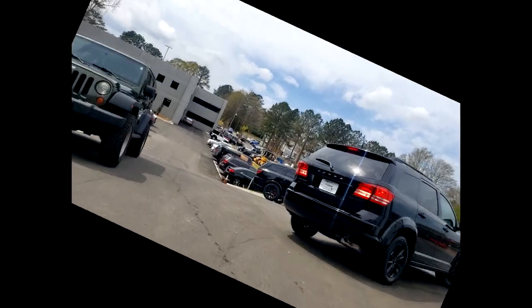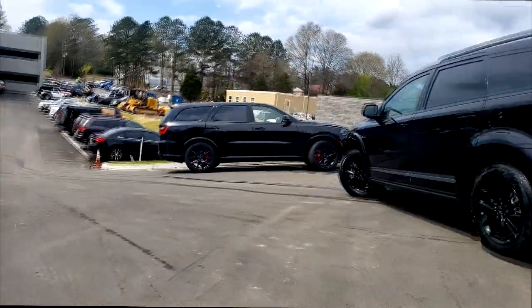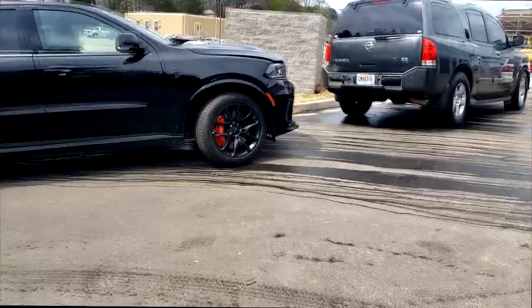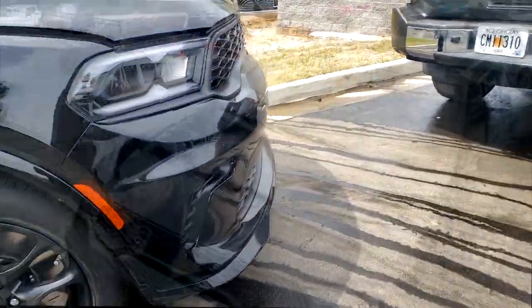All right guys, we're gonna go over here and check out the SRT Durango — they're getting ready to detail it. I'm gonna get some before and after footage of it. Oh, this thing is nice, man, with the Hellcat in it. Look at it. I want to see it when it's totally clean. All right, let's take a look under the hood real quick.